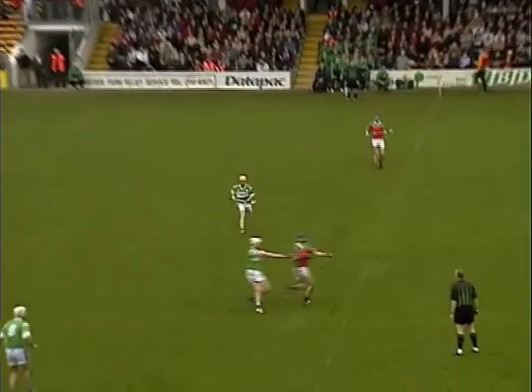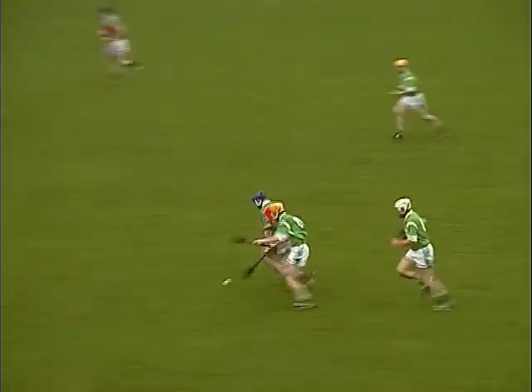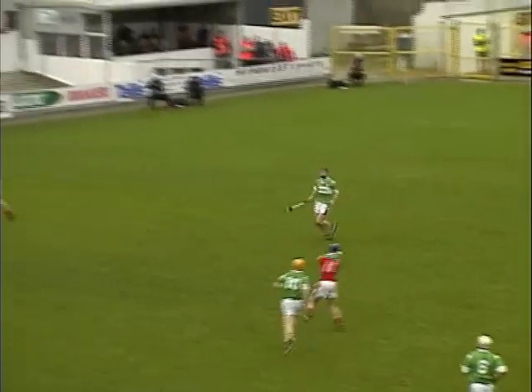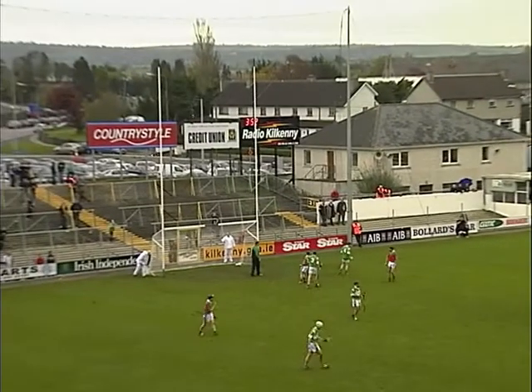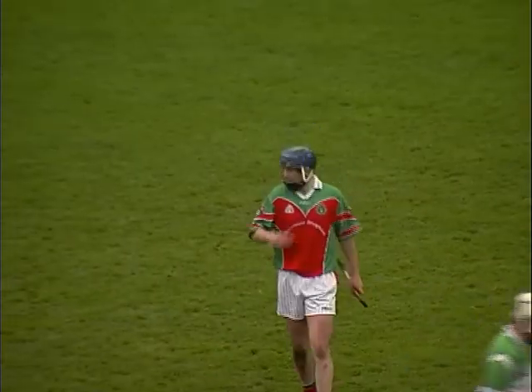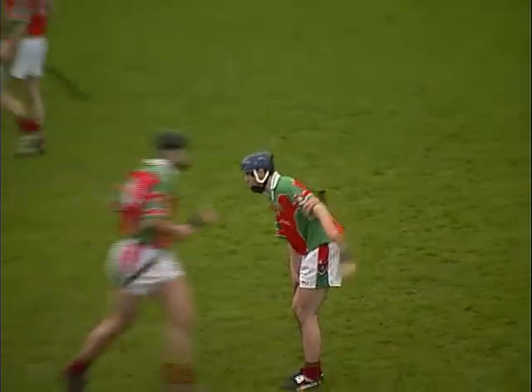Fran Cantrell down the middle once again. Owen Larkin comes to meet it ahead of Bob Elberd. Still Larkin, chased by Owen Reid. Larkin over the bar. He's done the bulk of the scoring and he's put James Stephens two points ahead — they now lead six points to four.